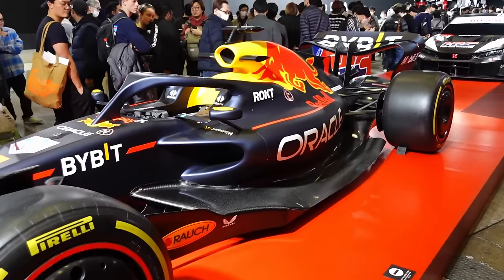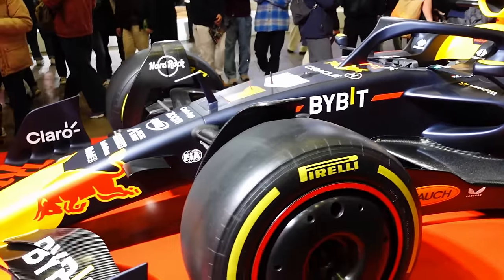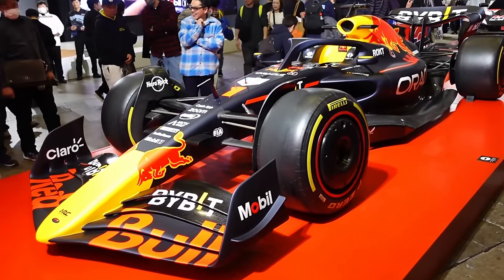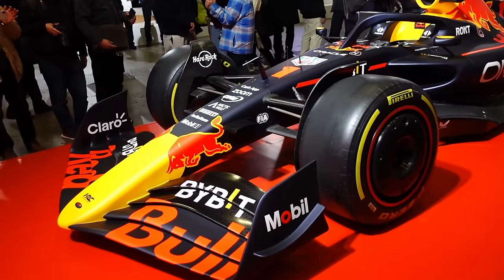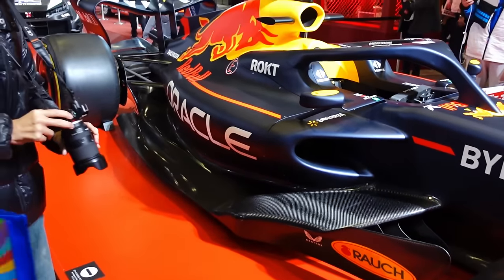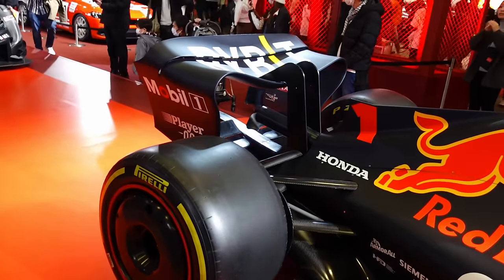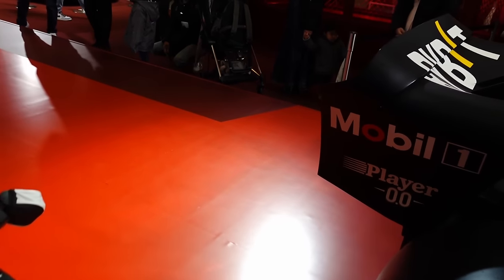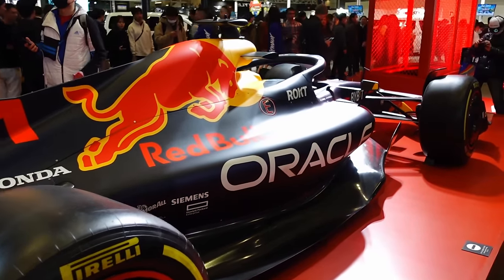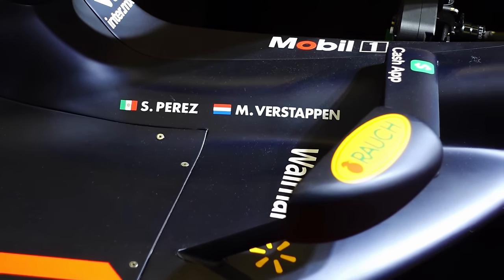F1 car? F1-looking — is this Formula 3 or something? This thing is massive front to back. You don't think they're that big — you watch Drive to Survive, they don't look that big. But wow. If this is full scale, it's crazy long. I mean if I can walk it off — it's like 16 feet long going heel to toe, my foot's about one foot. That's crazy huge. Tires are just massive. Perez and Verstappen — that's F1 baby. I had no idea these things were that big.